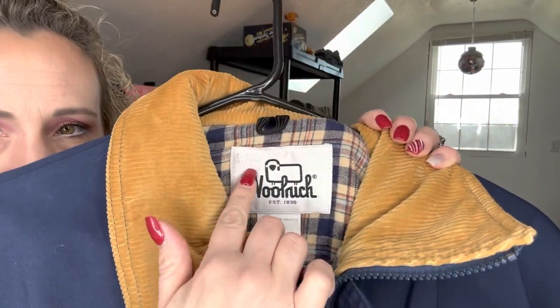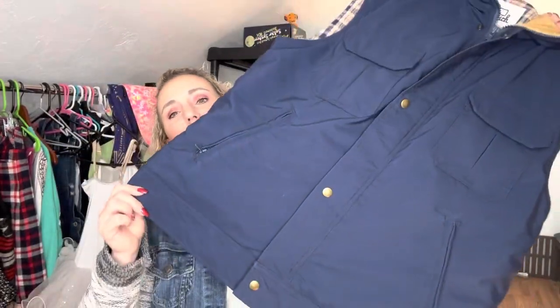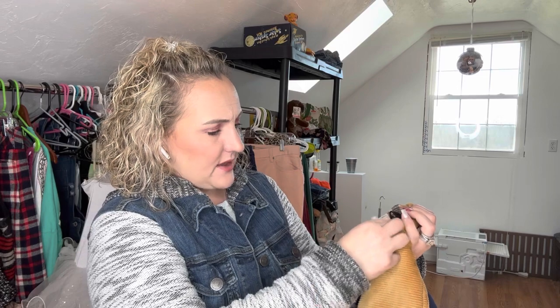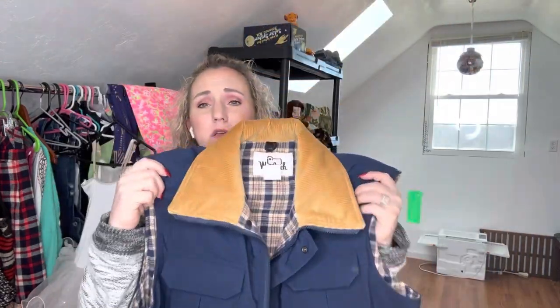I also picked this up — this is Woolrich, vintage Woolrich, and I paid nine dollars for this. I paid up. Now it is marked irregular right here. I have looked this thing over completely — all the snaps work, all the zippers work, I don't see anything weird in the stitching, no holes, nothing. I cannot find why this is irregular, but I bought it anyway because if I can't find it then it has to be very minor. It's got this beautiful plaid lining; it's corduroy. I found sold comps for fifty dollars — that's why I paid nine dollars for this.